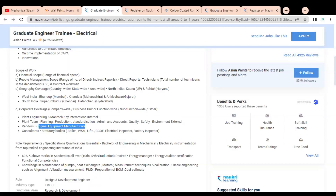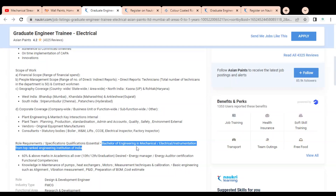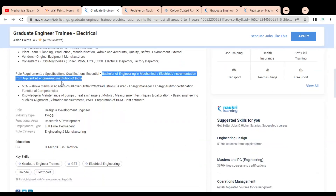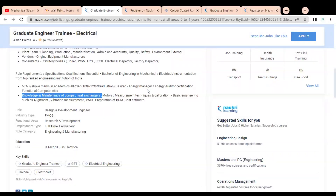The educational qualification required is a Bachelor of Engineering in Mechanical, Electrical, or Instrumentation from top-ranked engineering institutions of India, with 60 percent marks required in 10th, 12th, and graduation. You should also have knowledge in maintenance of pumps, heat exchangers, and motors, and you should know P&ID preparation and BOM (Bill of Material) cost estimation.